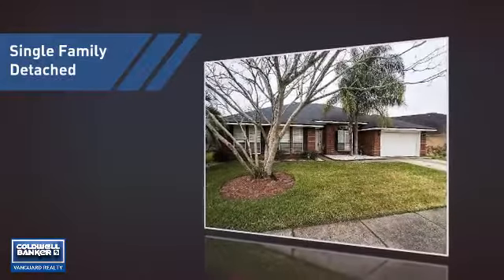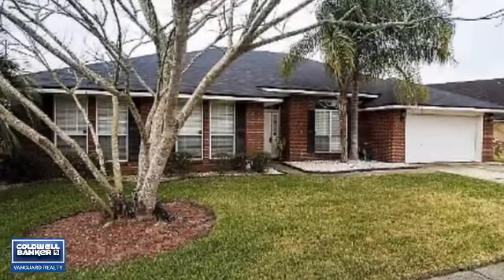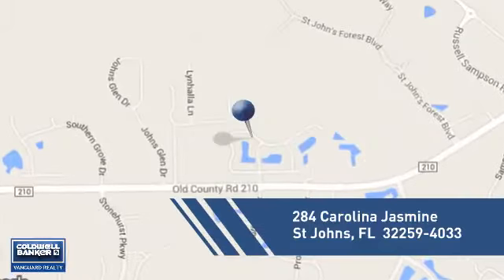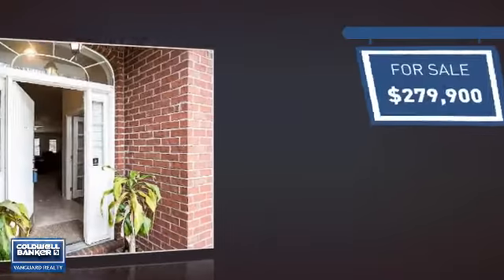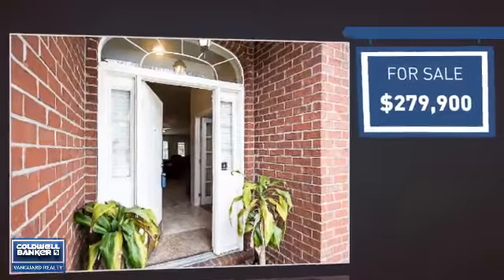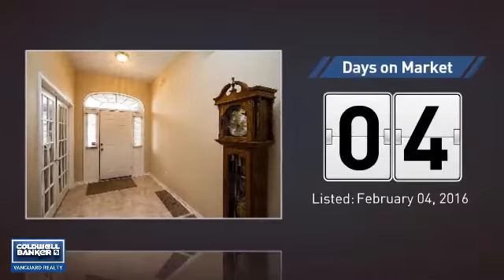This home is a great choice for those looking for comfort, convenience, and the privacy of their own home. And it's located in this area. Currently listed at just under $280,000, it just went on the market this month.